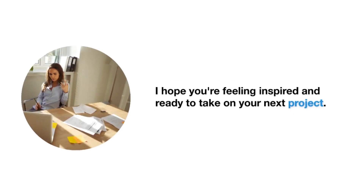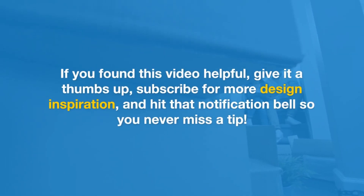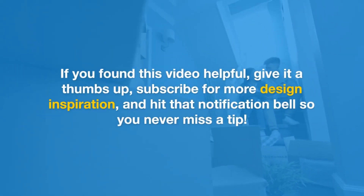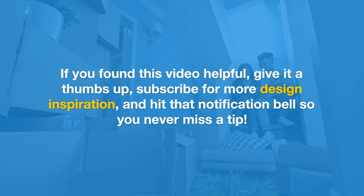Remember, small spaces can have a big impact, and it all starts with your imagination. If you found this video helpful, give it a thumbs up. Subscribe for more design inspiration and hit that notification bell so you never miss a tip.